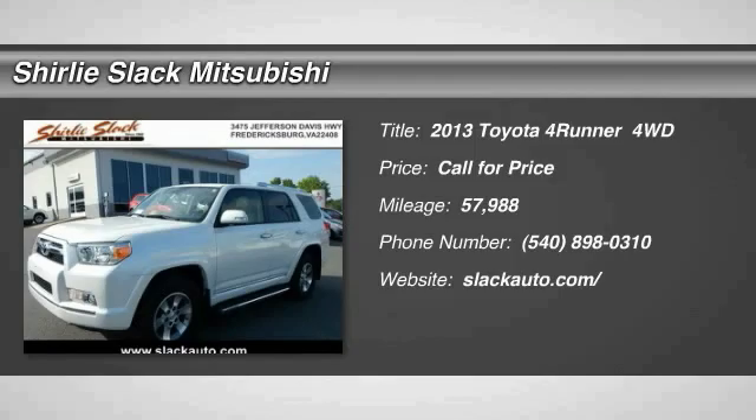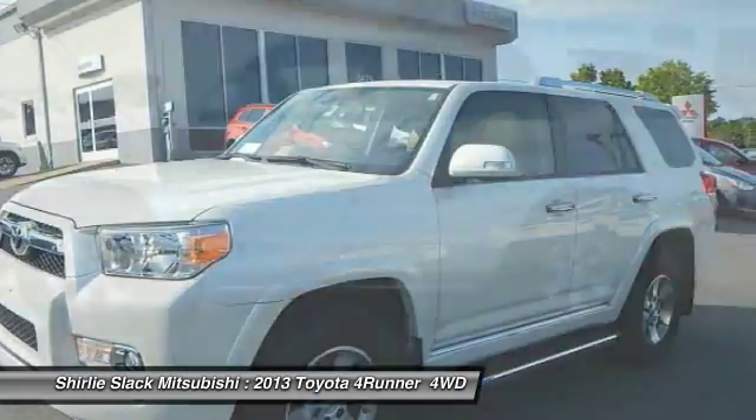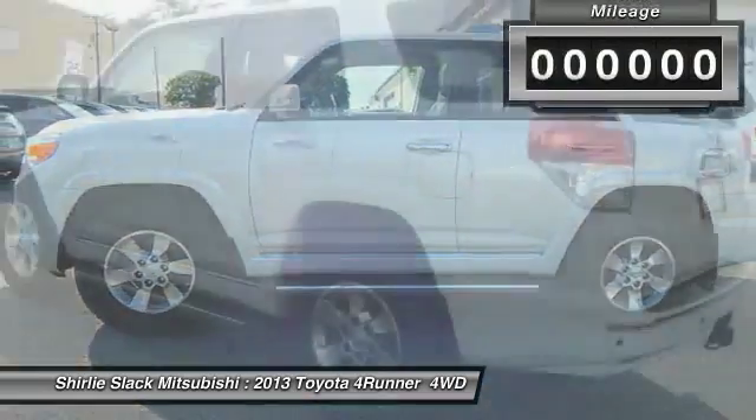Looking for the right vehicle? Check out the 2013 4Runner. 4Runner durability is unbeatable. There are more 4Runners on the road today than any other midsize SUV.